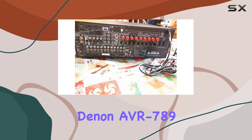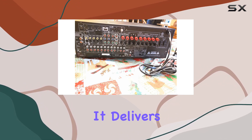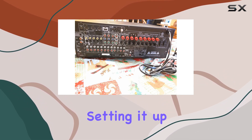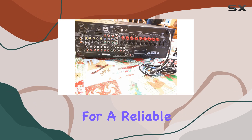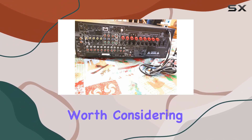In summary, the Denon AVR789 is a powerhouse for your home theater setup. It delivers stunning audio quality, supports various audio formats, and enhances your video experience. Setting it up is a breeze, and you'll appreciate the intelligent volume management. If you're looking for a reliable and feature-rich home theater receiver, the Denon AVR789 is definitely worth considering.